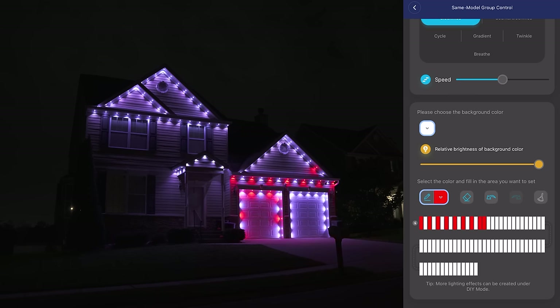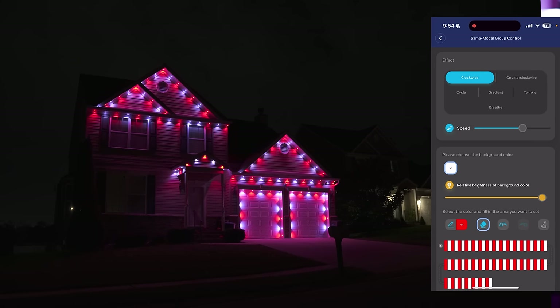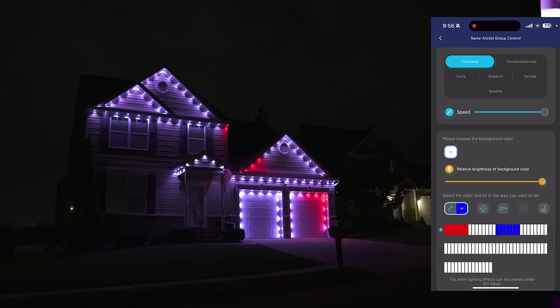Here you can control each individual light, making them whatever color you want and choose the type of lighting effect you want for them and even adjust the speed. I had a lot of fun creating my own fun animations and I can see how someone can spend hours in here doing all kinds of crazy stuff.